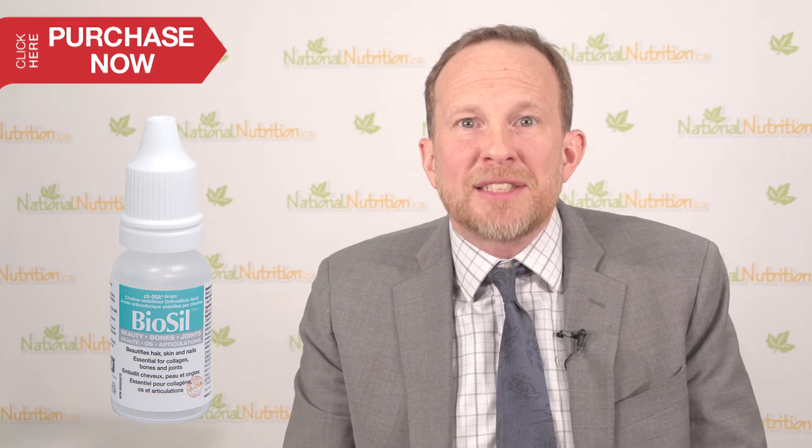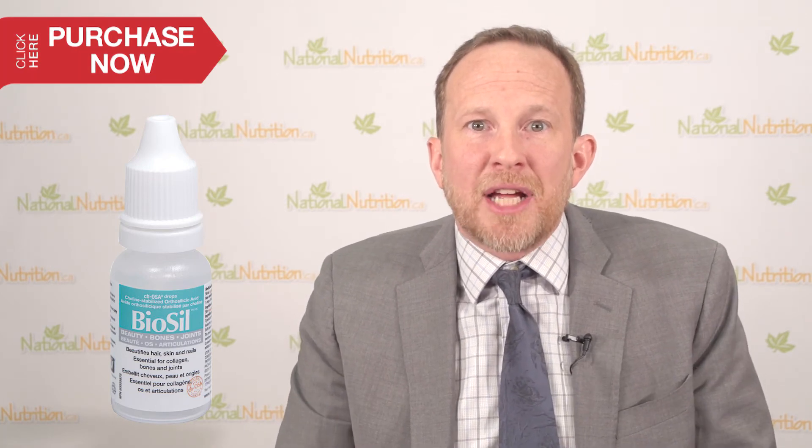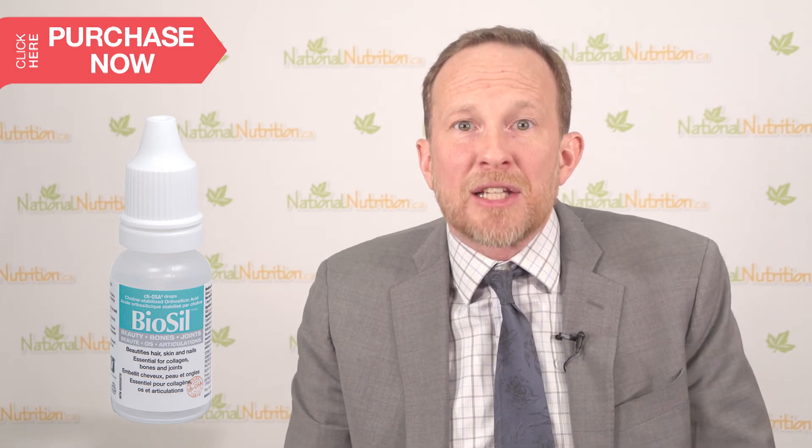The recommended daily dose of BioSil for bones is six drops per day. Clinical studies show that six drops per day increases bone collagen production and increases bone mineral density at the hip.